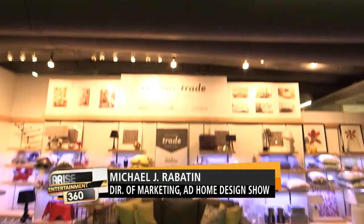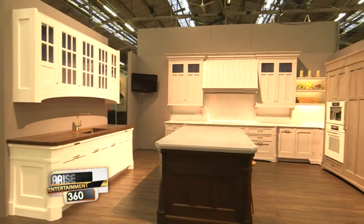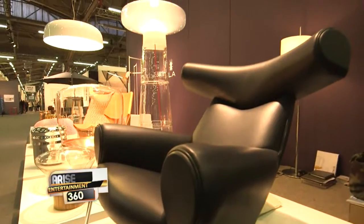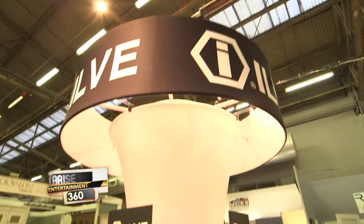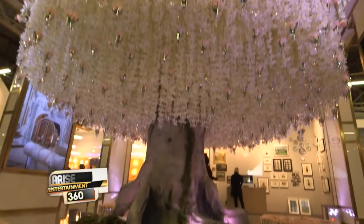Michael, tell us a little bit about what people can expect from this year's Home Design Show. You get 70,000 square feet, over 300 companies representing about 400 brands — it goes from kitchen, bath, and home furnishings to one-of-a-kind carpet, lighting, furniture, and accessories at varying price points. It's a juried show and what we're looking for is largely great design and quality.